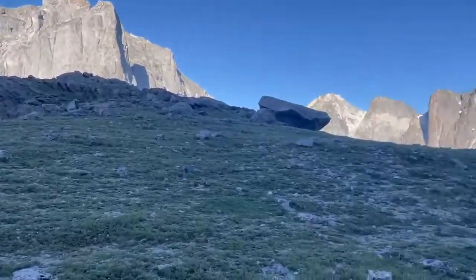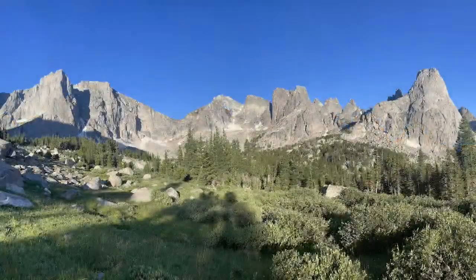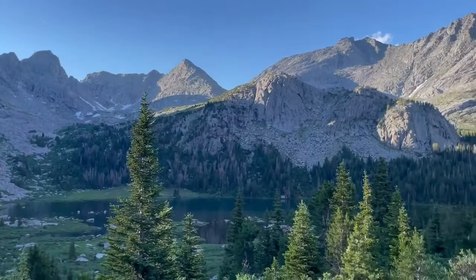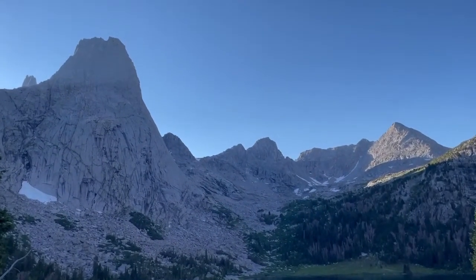Here we are at Jackass Pass and there's the Cirque. That was some of the toughest 4.5 miles of mountain climbing I've ever done, and I'm surrounded by mosquitoes — but I did want to take a moment to talk about the fascinating geology here. The Wind River Range is primarily composed of granite and granite schist, just like the Tetons, and granite is nothing more than cooled magma from deep under the earth's surface. Some of the oldest Rocky Mountains are in the Wind River Range — about 2.5 billion years old — but those rocks flowed into some of the oldest rocks on the planet: 3.4 billion year old rock.